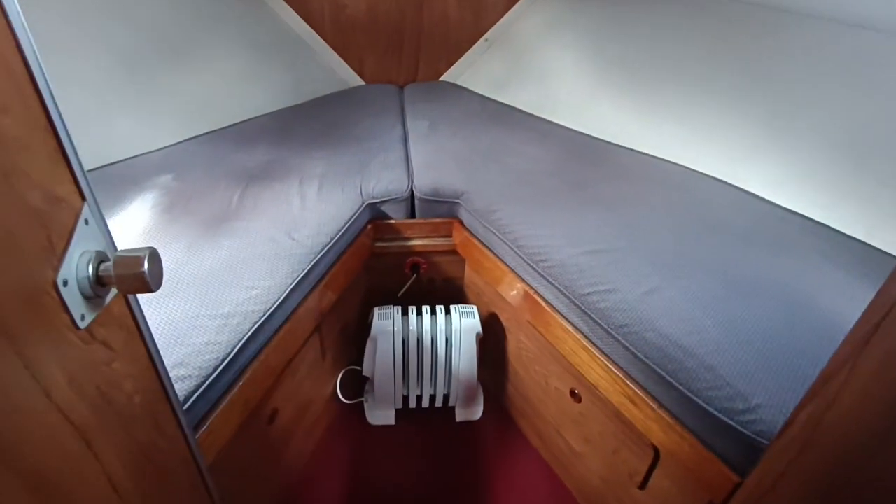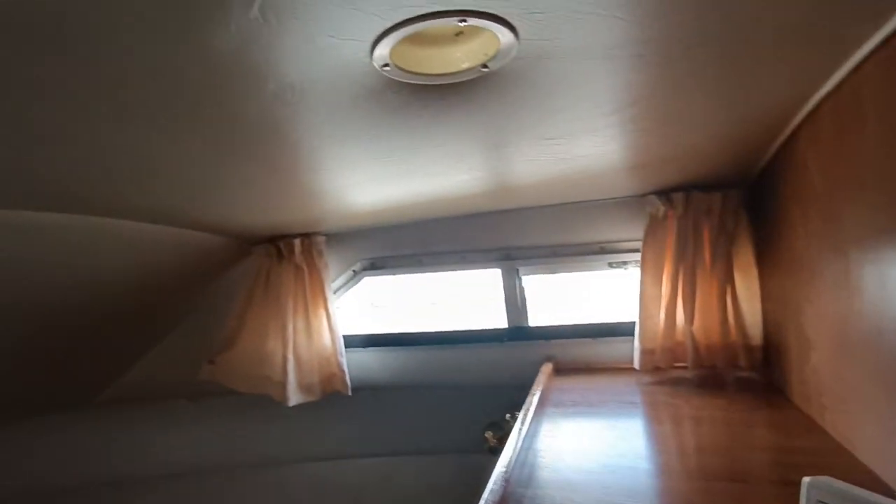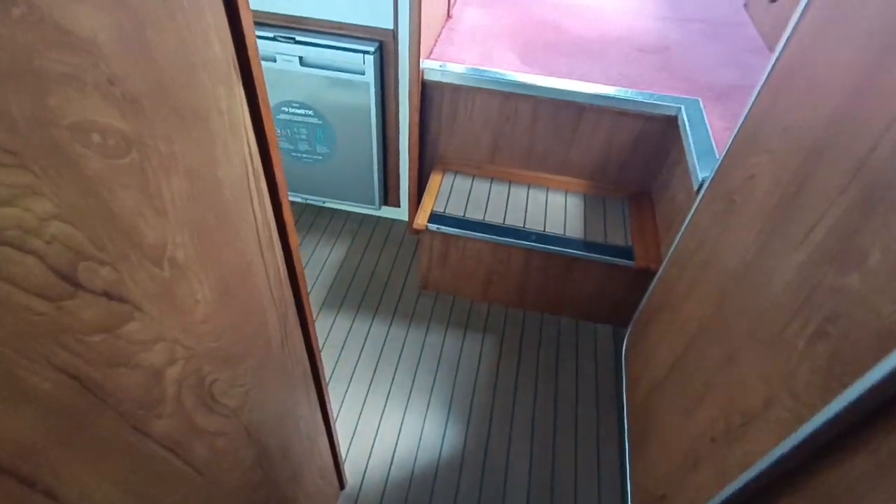Forward cabin — there's a v-berth. You have the bow thruster isolator there. Again, clean and tidy. Storage units either side. Plenty of storage. A very, very clean, tidy example of a genuine Broom 32 AC.